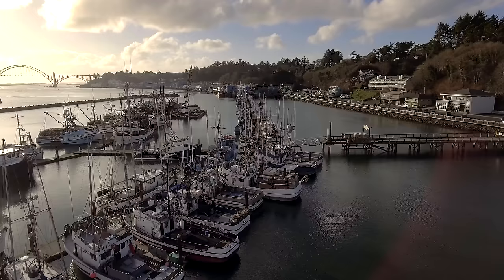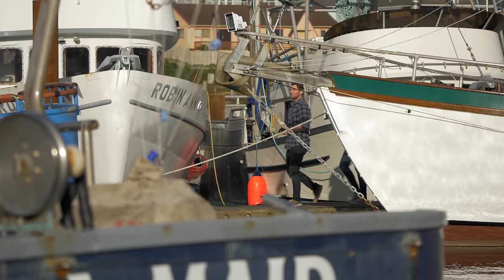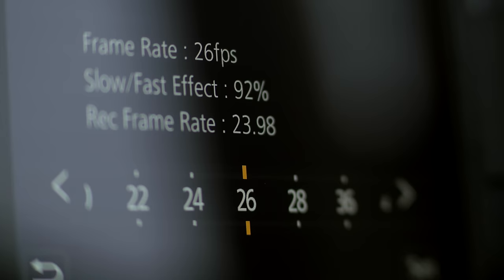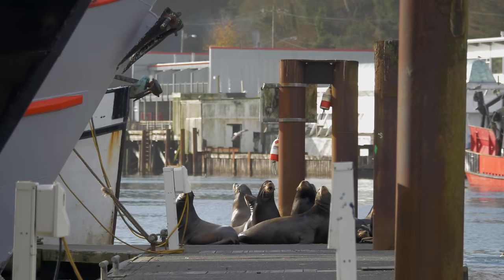Around noon we ended up at Newport, Oregon, which is this vibrant little fishing village. The clouds parted, and we had a nice little window of sunshine. With the GH5, we now have 4K 60 frames per second, and then 180 frames per second in 1080p. It opens up a lot of creative options for filmmakers.